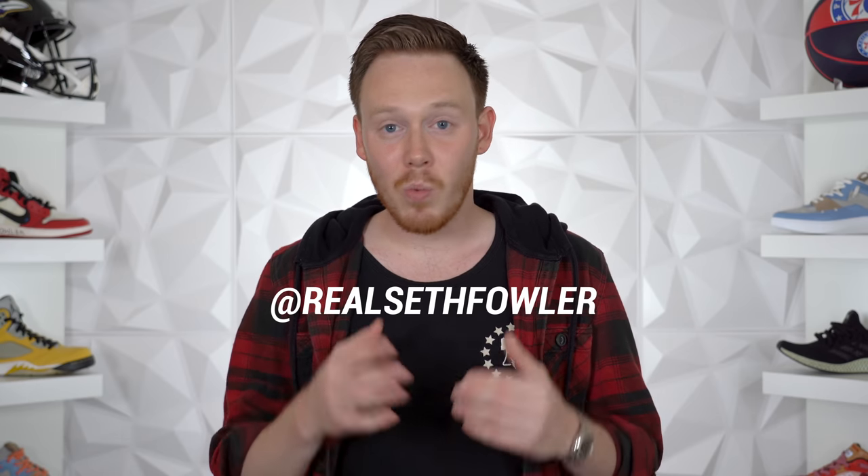What's up everybody? I'm Seth Fowler, and what you can't see on your screen right now is that my entire studio — both the floor, the tables, pretty much any surface that was free — is completely covered in sneakers. Today we are going to take a look at every single sneaker. It's going to take a minute.